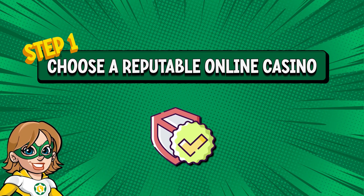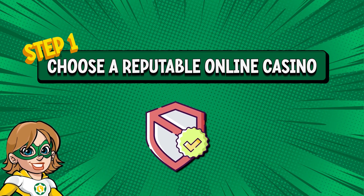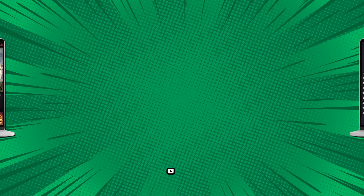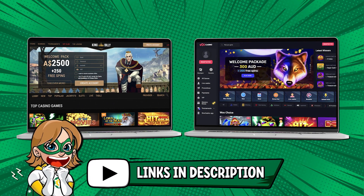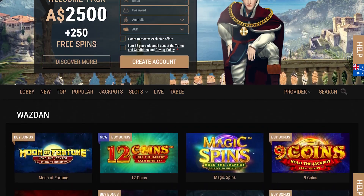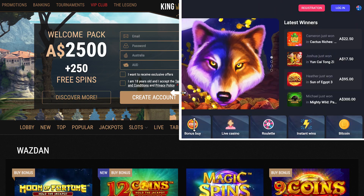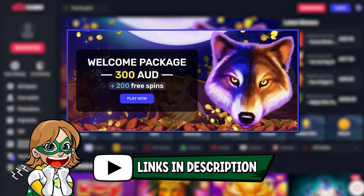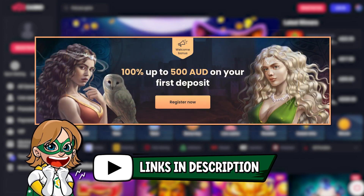Step 1: Choose a reputable online casino. Because there are a lot of scams out there, and I refuse to be scammed. That's why I put in the description a selection of trustworthy casinos — those are the ones I play at and highly recommend, such as Woo Casino and King Billy. They are safe, and on top of that, offer great welcome bonuses if you register with the links below.